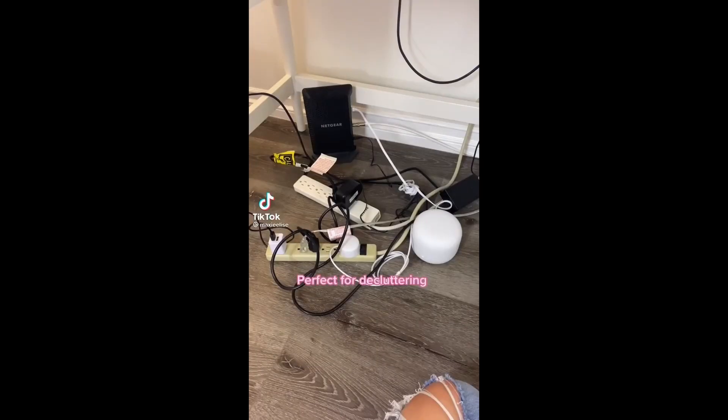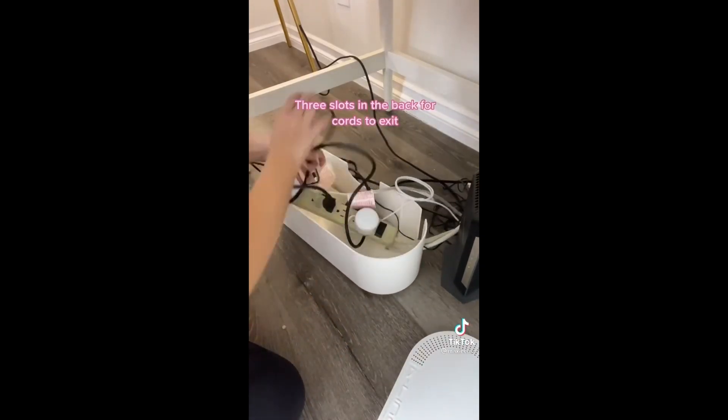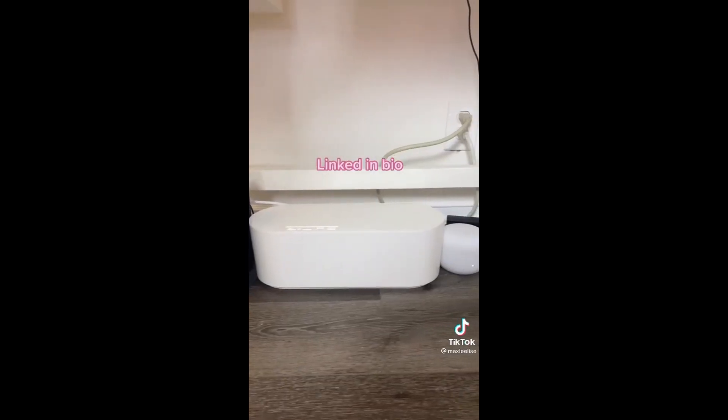Another random thing I bought on Amazon: if your cords are a mess, you need this cord organizer box. You just put the power strips in it, snap the lid on, and everything looks so much better.